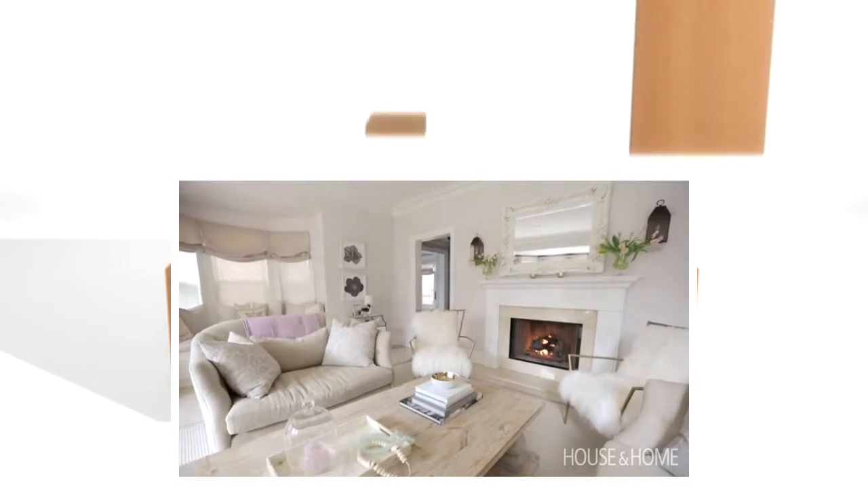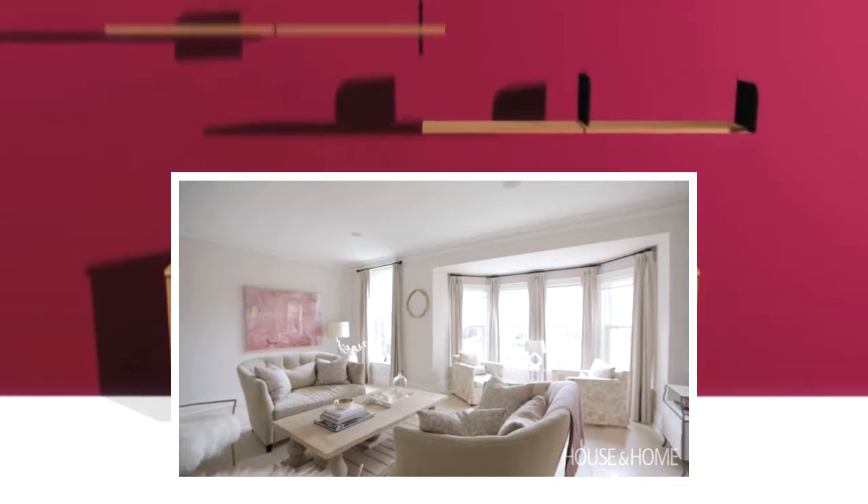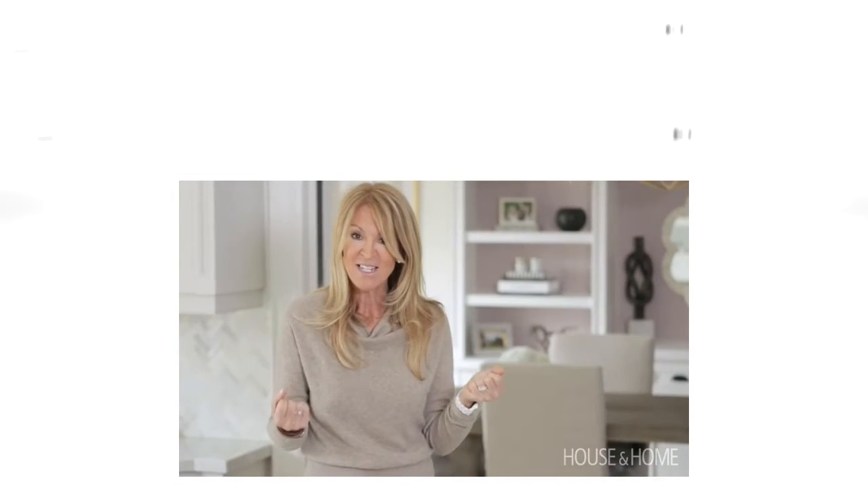I can't tell you how many times I've been in this house, and every time I walk into the foyer I can't stop smiling. It's just so happy. There's so much love and prettiness, and I just never want to leave.